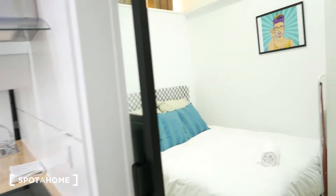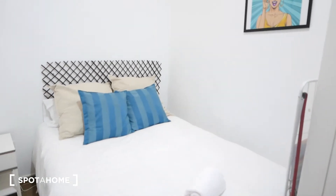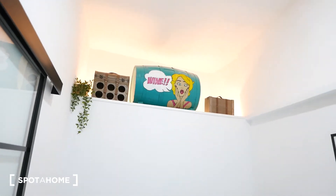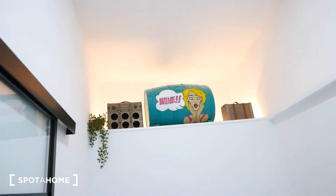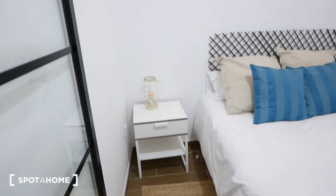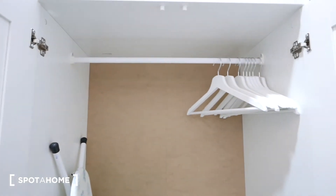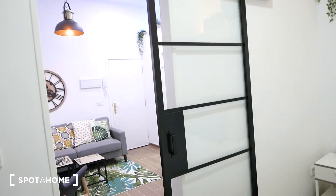Now let's check out bedroom number two. The door for bedroom two is a pocket door with glass. Inside we have a double bed again, and ceiling details with different dimensions — little shelves where you can decorate with fun things. There's a small night table, a little rug, and the same type of closet as the other room with a rack and shelving. There's even an iron and ironing board.